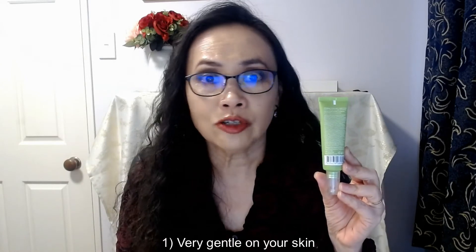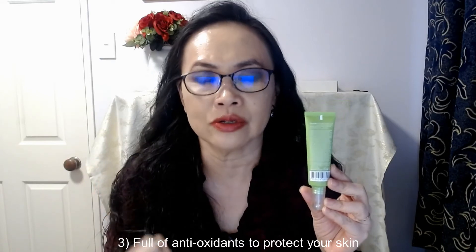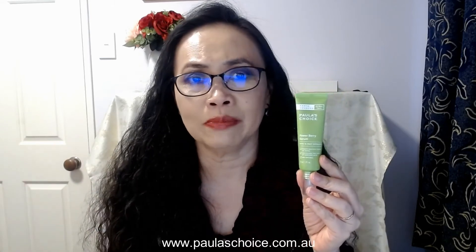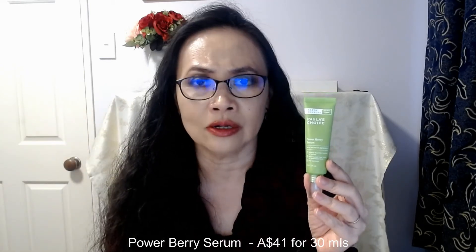I've been really loving this product — it is so gentle, doesn't cause any irritation, and yet it gives your skin hydration plus all those antioxidant properties. The Power Berry Serum is available at Paula's Choice. I buy mine through the website in Australia and it's AU$41, which doesn't look like a lot for that price. If you sign up to the Paula's Choice website, they regularly send emails with promotions.